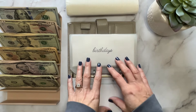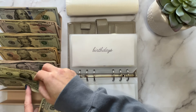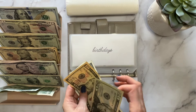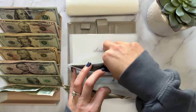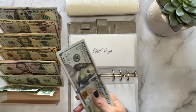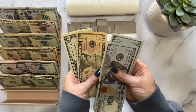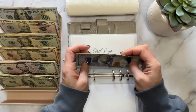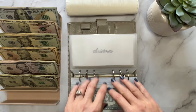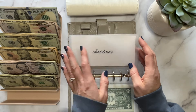Birthday is getting $32. We do have birthdays coming up — my birthday and Journey's birthday are four days apart in November. One hundred, two hundred, twenty, forty, sixty, seventy-one, two — so $272. We spend about $100 a person for birthdays, so we've got plenty in there. Christmas is also getting skipped because I've started doing some online Christmas shopping and didn't want to stuff and then have to unstuff.